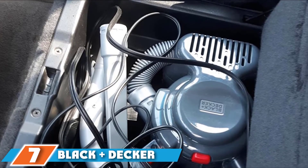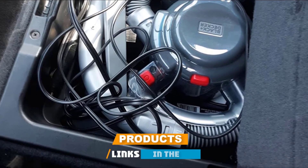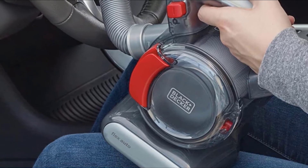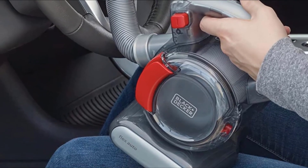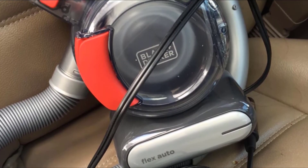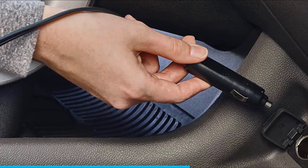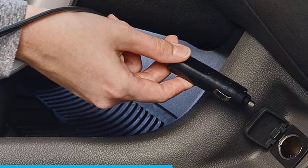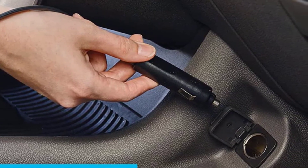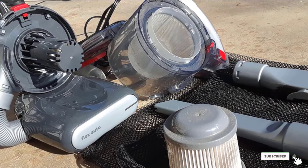At number 7, we have the Black+Decker BDH1200FAV Vacuum for Car Detailing. This machine connects to the 12V DC port on your car and cuts the need to look for an outlet — though this means you cannot use it in a standard home outlet. It is compact, thanks to the patented motor and filter technology, making it easy to store in the back of your car. It has a 16-foot cord for reaching even the back of your car, and the hose allows cleaning of the most awkward places. It has a flip-off brush and wide nozzle, which reduces the need for many tools.